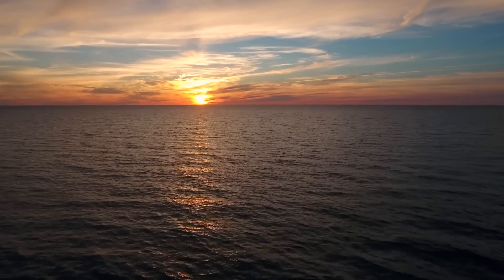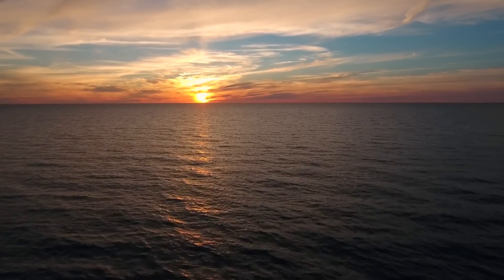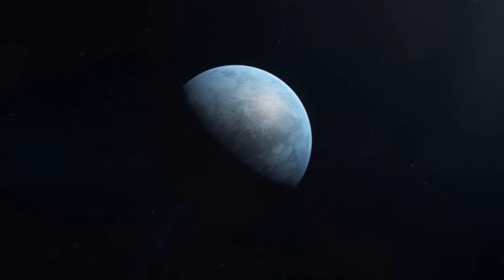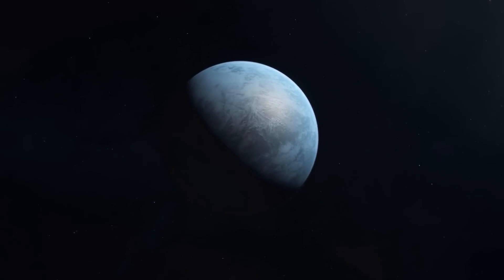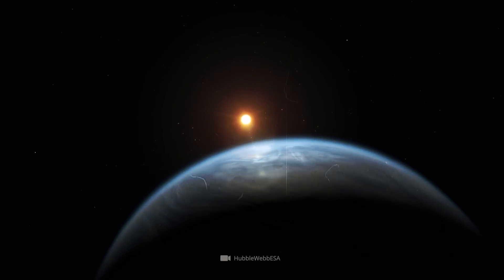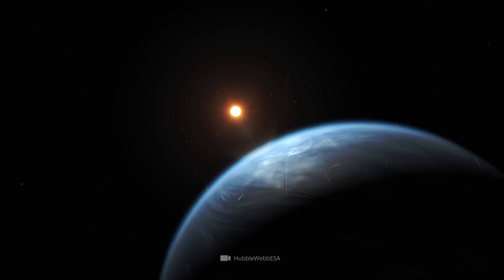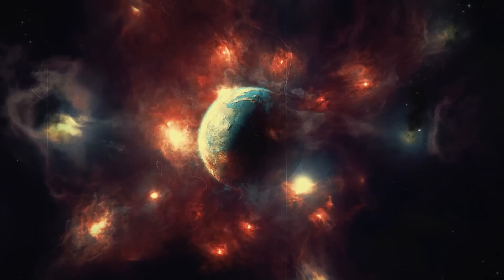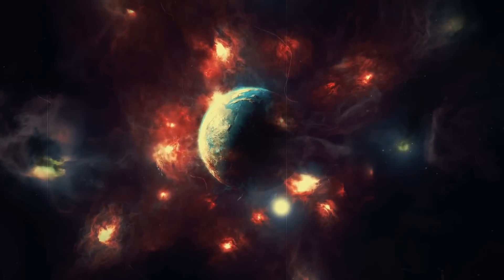This planet is apparently a rich water world and could harbor far more life than our Earth. K2-18b is an exoplanet that has already secured its place in the history books of astronomy. Just over 120 light-years from us, the planet orbits a red dwarf star and shows some significant signs of biological processes, making it one of the most sought-after objects of study today.